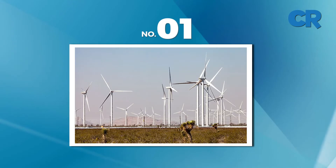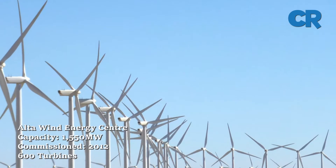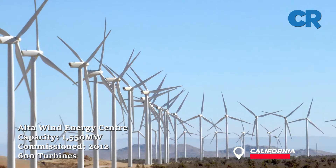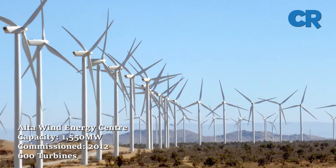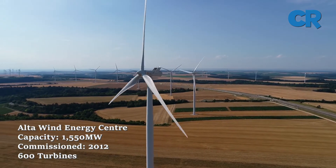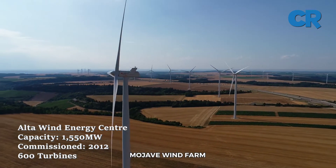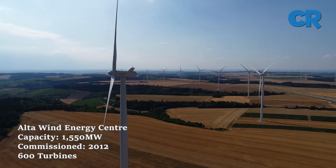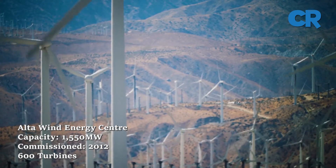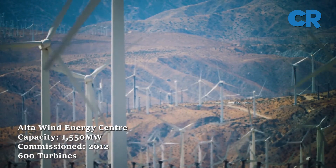Finally, we get to number one, the Alta Wind Energy Center. The Alta Wind Energy Center is located in Tehachapi, Kern County, California and is the biggest wind farm in the United States. It also ranks as the second largest onshore wind farm in the world. The wind plant is also called Mojave Wind Farm and was constructed in 11 phases between 2012 and 2013, with a total of 600 turbines generating 1,550 megawatts.